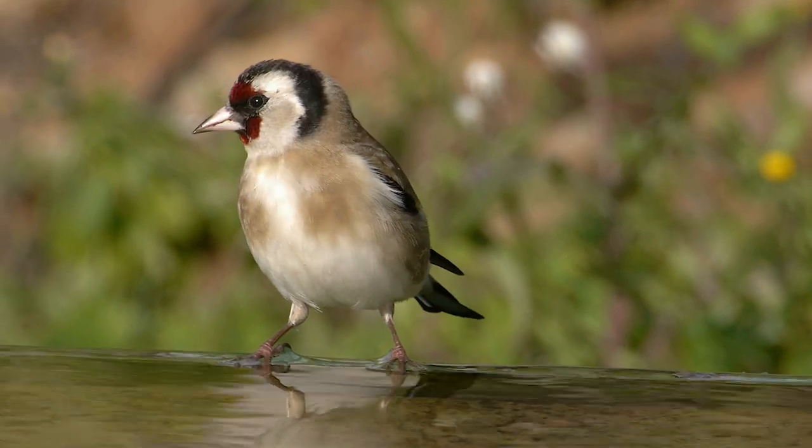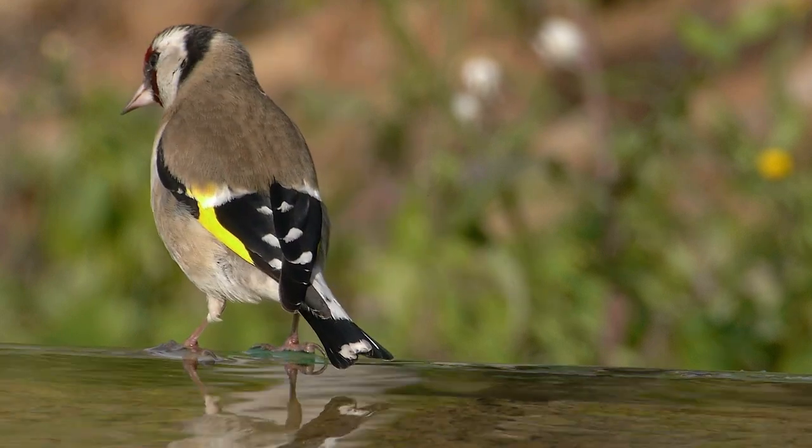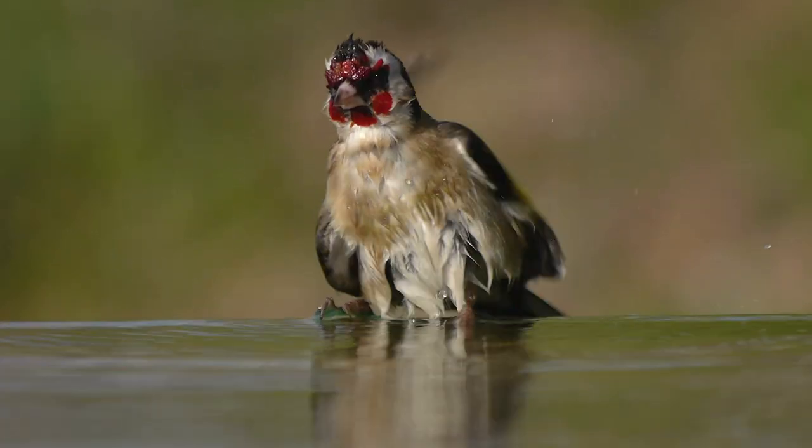The goldfinch can be found in gardens, parks, woodlands, and farmlands all over the UK, with the exception of some of the higher elevations in Scotland.